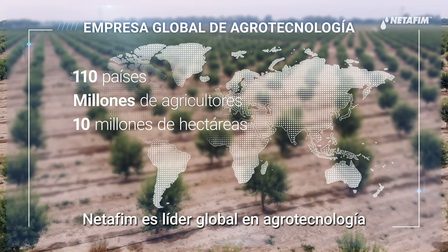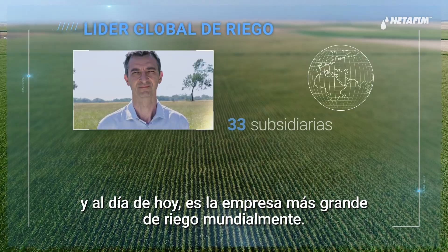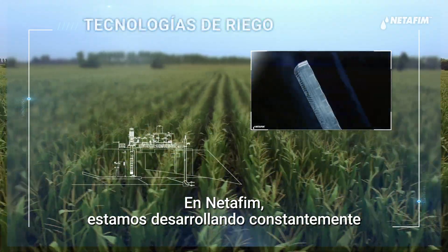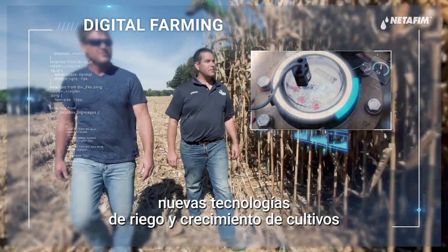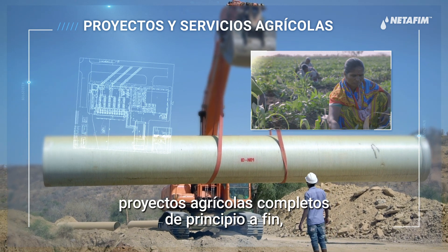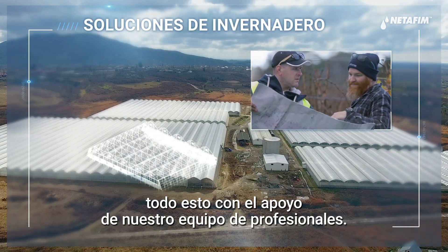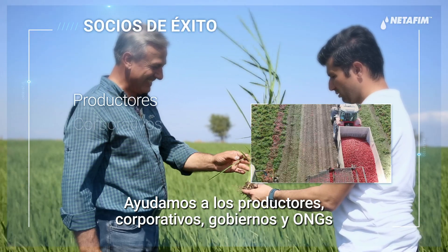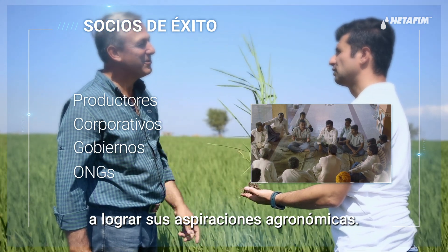Netafim is a global ag tech leader that pioneered drip irrigation in 1965, and today is the world's largest irrigation company. At Netafim, we're continuously developing new irrigation and crop growing technologies, providing customers with complete end-to-end agricultural projects, services, and turnkey greenhouse solutions, all supported by our team of professionals. We help farmers, corporates, governments, and NGOs in achieving their agricultural aspirations.